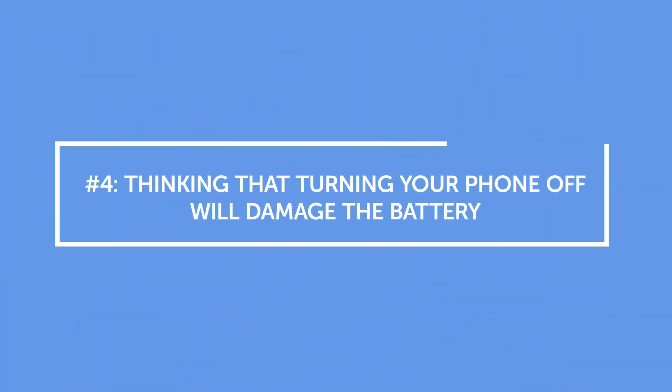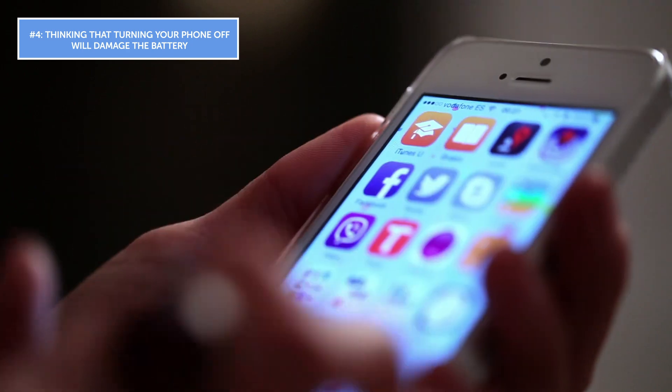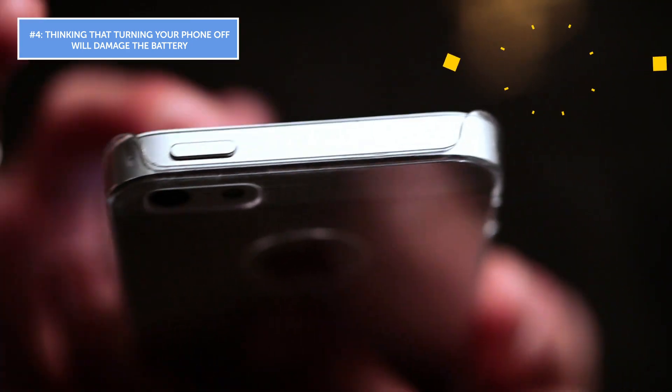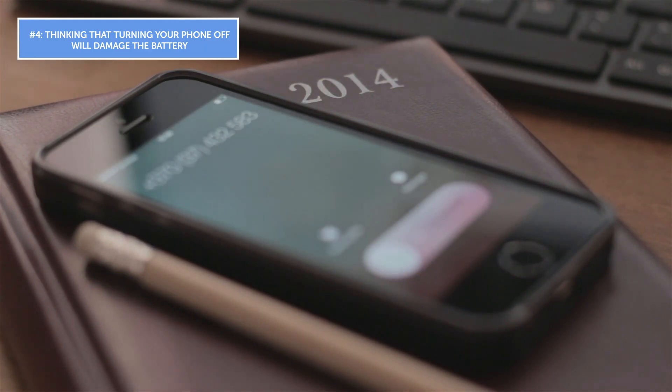Mistake number four: thinking that turning your phone off will damage the battery. Yes, if you leave your phone off for an extended amount of time, its battery is going to die — that's a totally normal thing all batteries do. But if you simply shut your device off from time to time, nothing dramatic will happen. In fact, some devices may actually start working more effectively after you reboot them, and doing this also helps restore the functionality of their batteries.